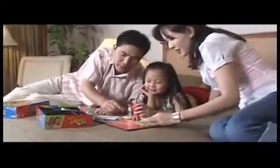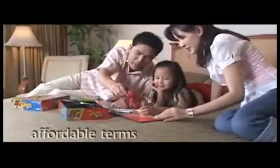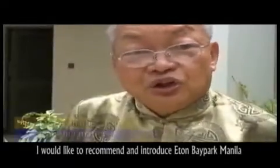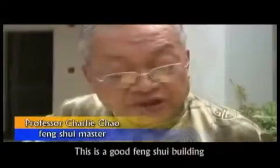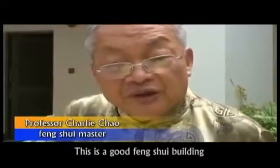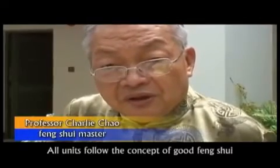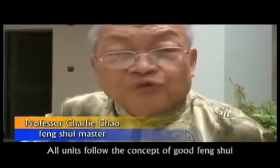A complete, perfectly designed haven that is more affordable and with friendly stretch payment terms. Eton Bay Park Manila is a good feng shui building — all units follow the concept of good feng shui.